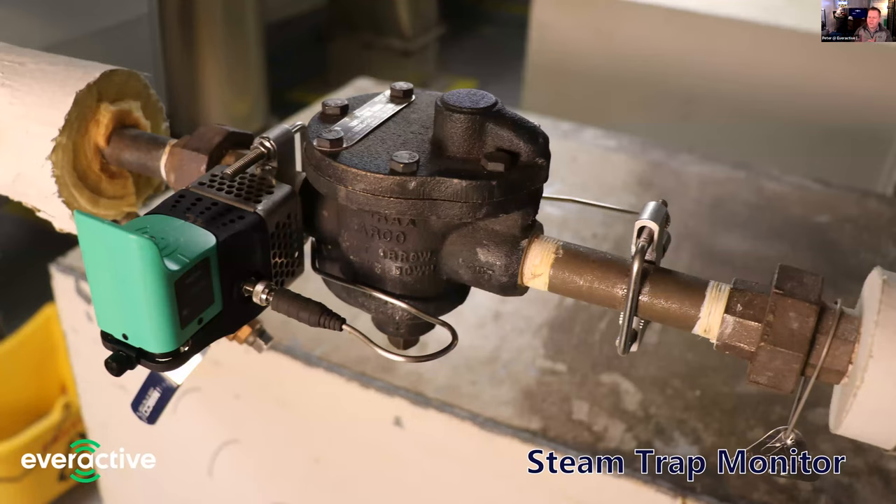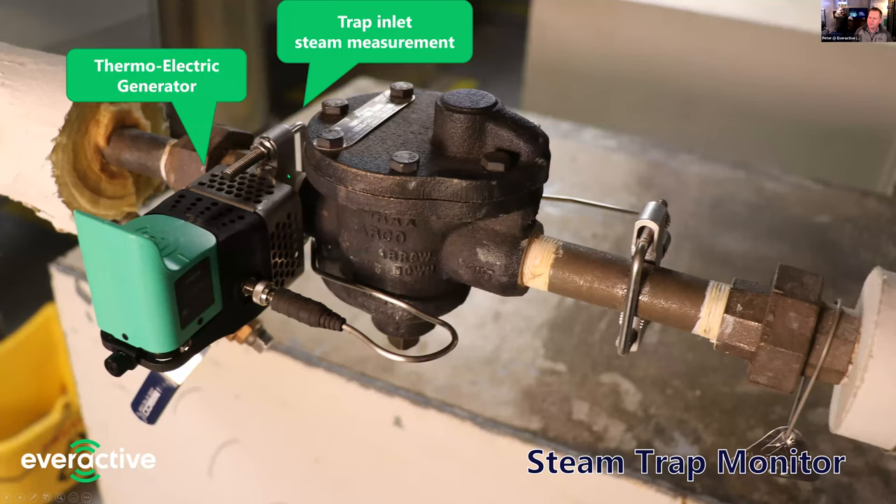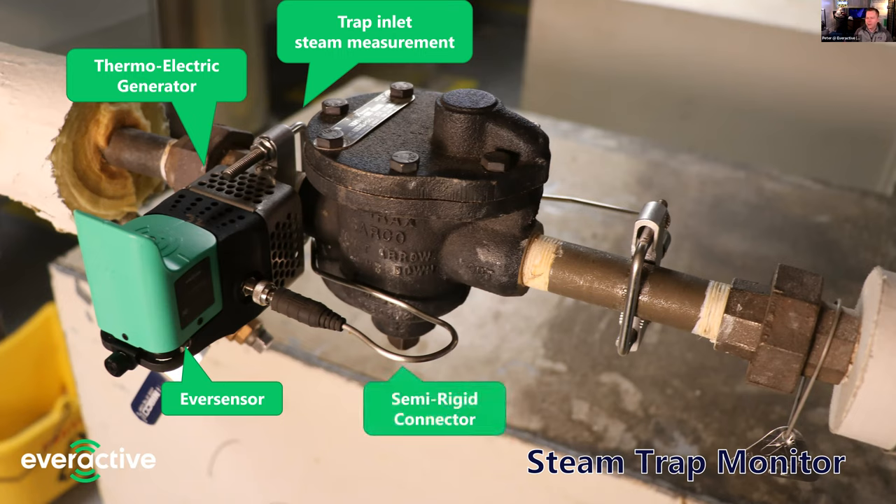Here's our sensor installed onto a trap — this is an Armstrong 813 inverted bucket, about the size of a can of Coke. We clamp onto the inlet side of the pipe; in addition to taking a temperature measurement there upstream from the trap, heat goes through that clamp and feeds our thermoelectric generator, which is inside that little perforated steel cage. That green cube with the fin is our sensor — that's where all the electronics are; the fin is actually our antenna that transmits back to the gateway.